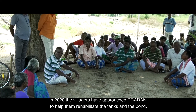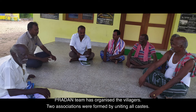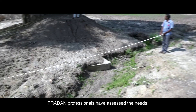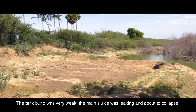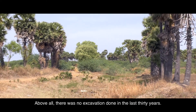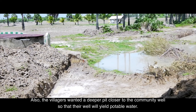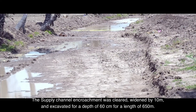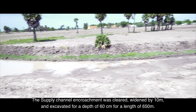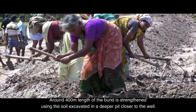In 2020 the villagers approached Pradhan to help rehabilitate the tanks and pond. The Pradhan team organized the villagers — two associations were formed by uniting all castes, and bank accounts were opened in the association's name to transact funds. Pradhan professionals assessed the needs: the tank bund was very weak, the main sluice was leaking and about to collapse, the supply channel was encroached upon, and no excavation had been done in the last 30 years. Villagers also wanted a deeper pit closer to the community well so that the well would yield potable water. The supply channel encroachment was cleared, widened by 10 meters, and excavated to a depth of 60 centimeters for a length of 650 meters. Around 400 meters of the bund was strengthened using soil excavated from a deeper pit closer to the well.